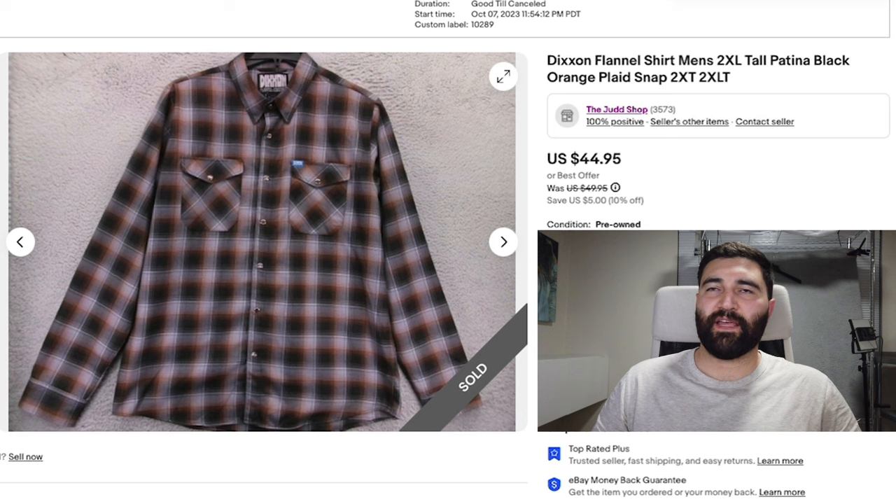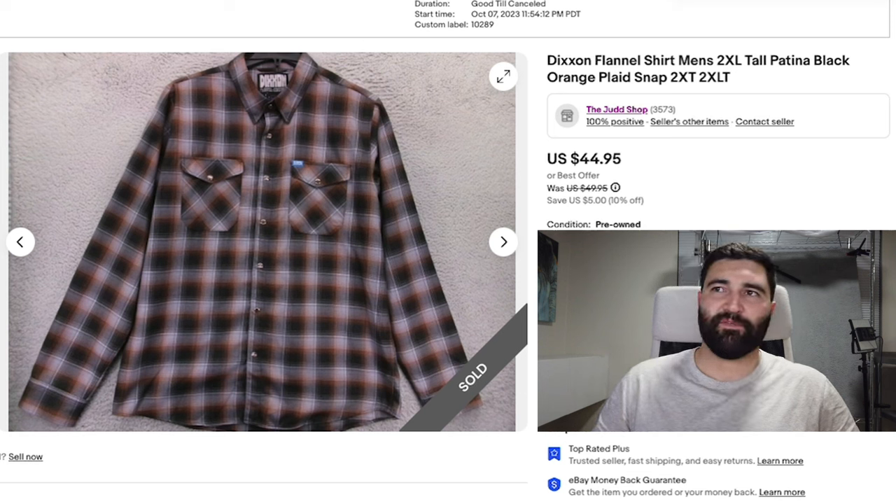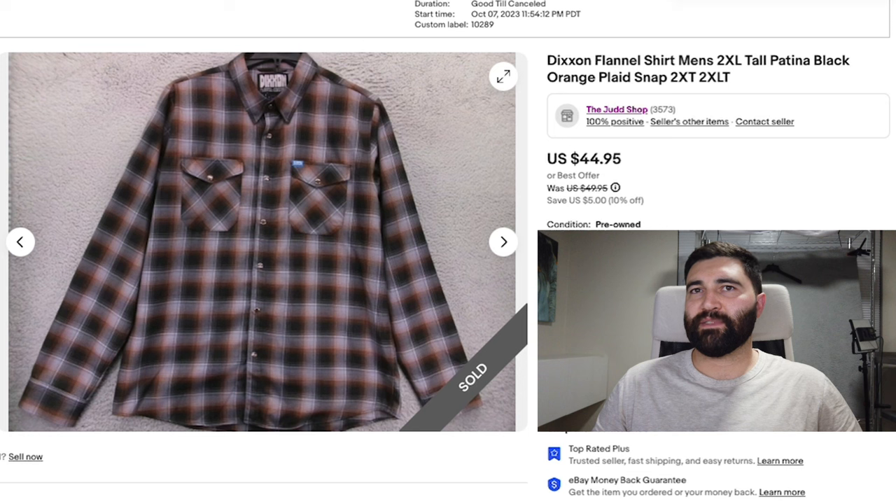Number eight is this Dixon flannel in a men's 2XL. This one took two months to sell, and it sold for a best offer of $35 plus shipping. This did come from the Dixon flannel buyouts where I spent an average of $27 per item, so at $35 I'm not making much profit. But I'm still making a few bucks, and there are some high-dollar ones that have sold, hopefully increasing the average sale price closer to that $10 profit per item I'm looking for.